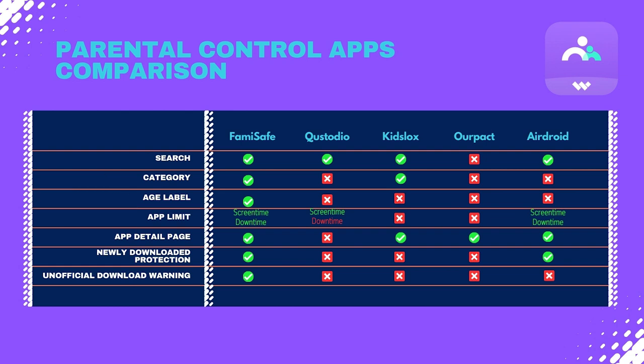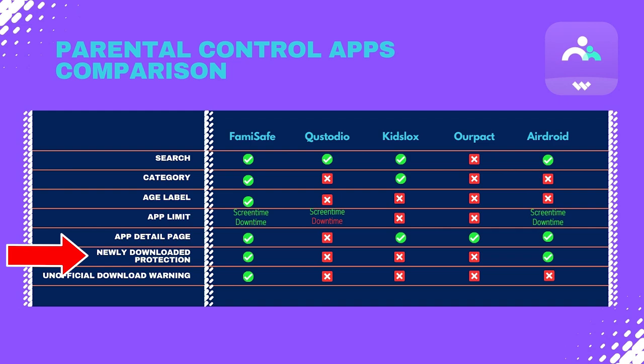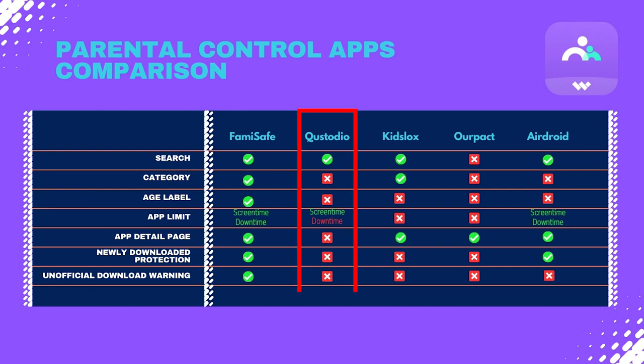Unlike many other apps, FamiSafe includes age rating labels sourced directly from the app store, helping you quickly assess the suitability of apps for your child. Additionally, the support for user-defined app categorization allows you to organize apps based on your preferences — a feature not widely available on other apps. FamiSafe's download protection feature automatically blocks newly downloaded apps and sends notifications to parents. Competitors like Custodio and Kids Locks lack this automatic blocking feature, which means parents need to be a lot more vigilant.